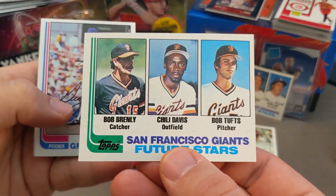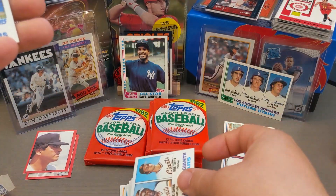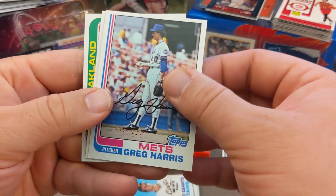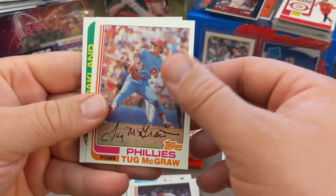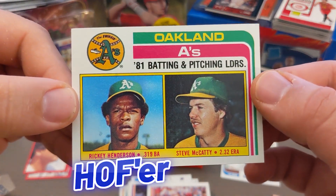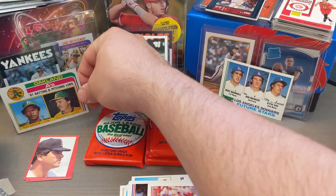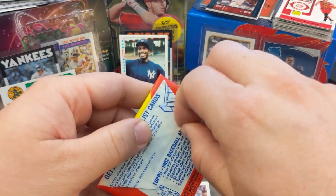I don't think Reggie is in the Hall of Fame yet, but this is Chili Davis's rookie card — a nice card. Greg Harris, Tug McGraw, and then look at that — boom! Rickey Henderson batting and pitching leaders for the Oakland A's. Super clean card, really excited about that.